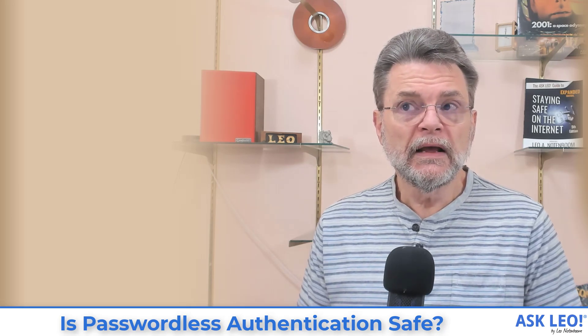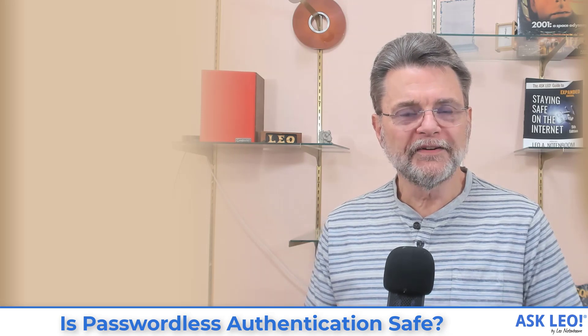What happens if we take away the first factor? What we're left with is single-factor authentication just using a different factor. It's almost the same security-wise as single-factor authentication using a password. There are differences, don't get me wrong, but it's actually not as crazy as you might think. Let's have a quick look and I'll show you how this works.